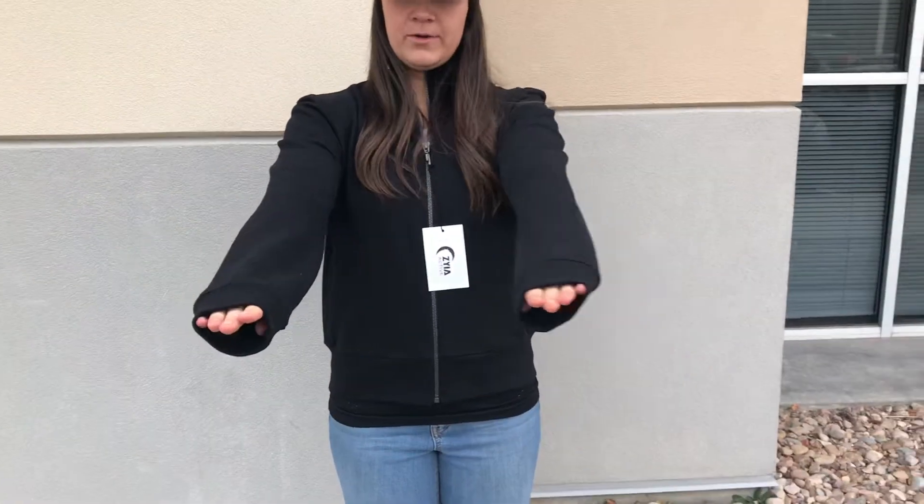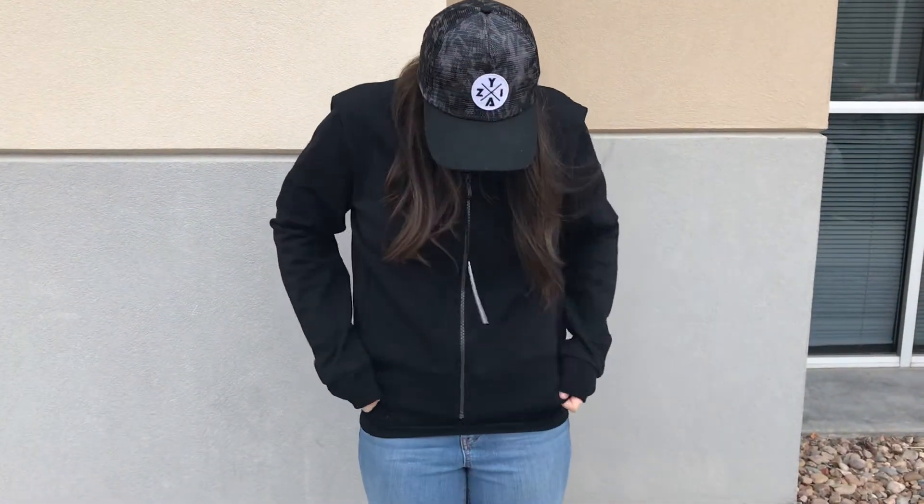The sleeves are really long, which is nice, but it is a little shorter in the torso area. I'm normally a medium in jackets, so I'd probably go with my true-to-size medium just so it gives a little bit more length.